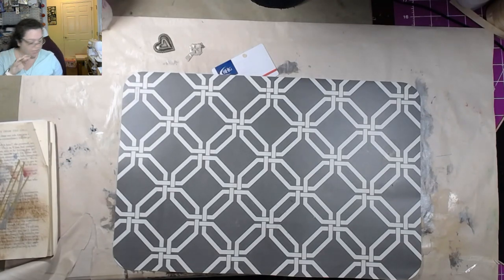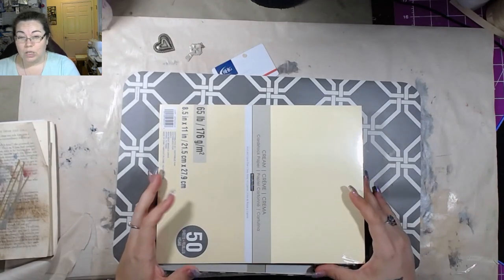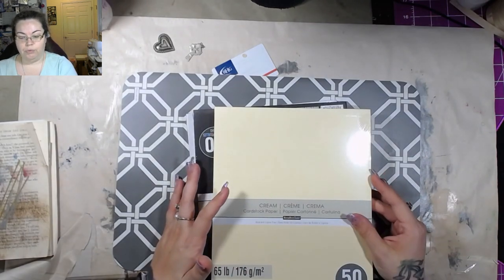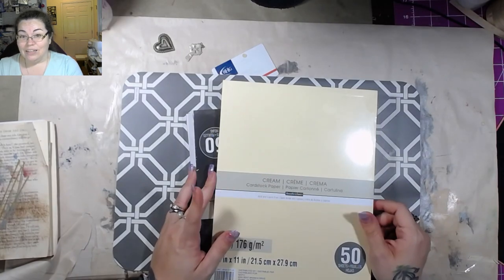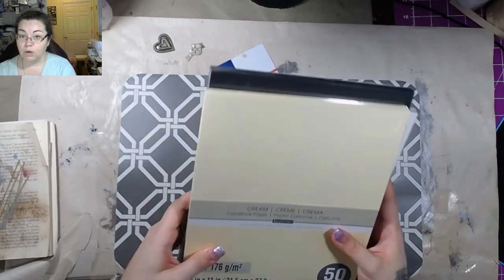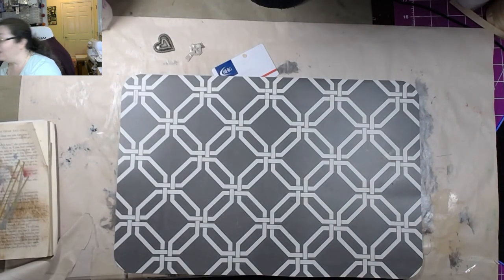The next thing I want to show you is Michael's. I actually went to Michael's for a very specific reason — I don't go very often. I needed cardstock. I needed solid-colored cardstock because I'm making a lot of cards, and I went through an entire pack in one night. I wanted to get neutral colors: cream, white, and black. I got four packs of each, and they were on sale for around $2.99 or $3.99 a piece.